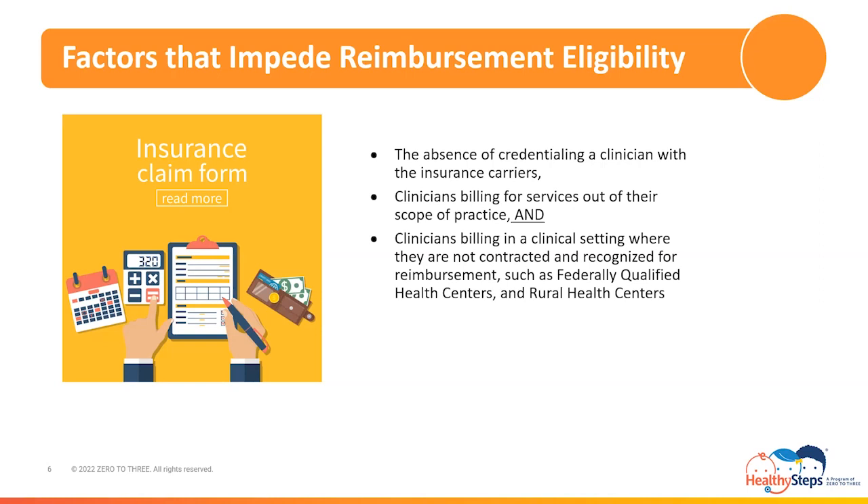Examples of clinicians that may not be eligible for reimbursement at FQHCs and RHCs are psychiatric nurse practitioners, psychiatric physician assistants, behavioral health associates and assistants, and clinical counselors. In addition, licensed marriage and family therapists may also be exempt from reimbursement, as not all insurance carrier agreements will include them as eligible service and billing providers. Verification with insurance carriers and your billing department will assist you with the guidelines applicable to your practice.